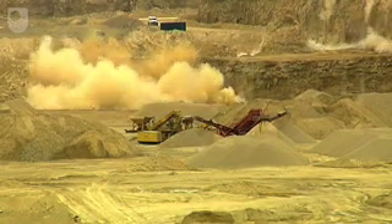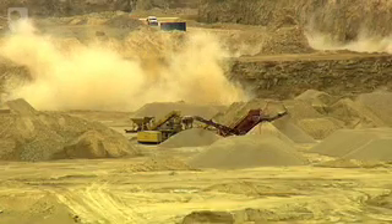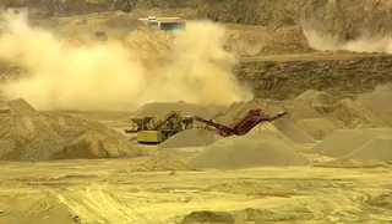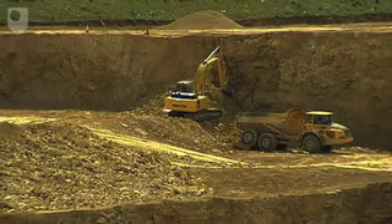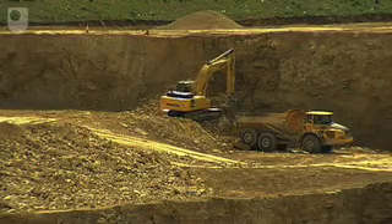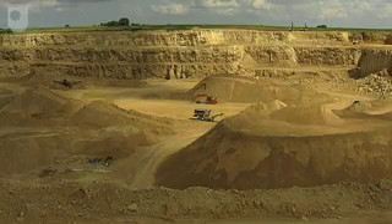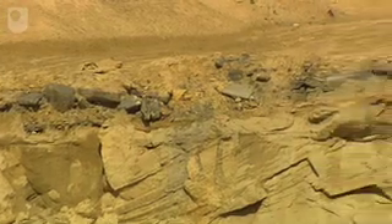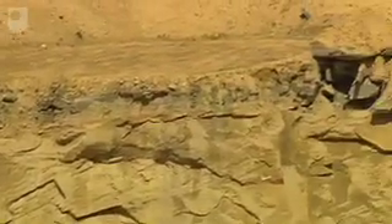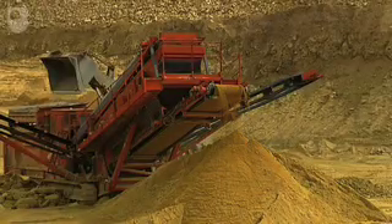Each blast creates a bench exposing a layer approximately 15 metres high, which exploits the natural formation of the sediments. Starting from the top is a very soft magnesium limestone which we just need to remove. The next two benches down are for the steel industry. The third bench down is for the road construction industry. Underneath that we have a marl slate which is a mudstone, and we remove that to obtain the sand bench which is right at the base of the quarry.